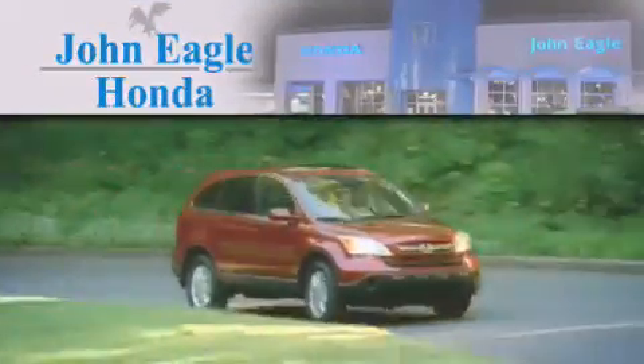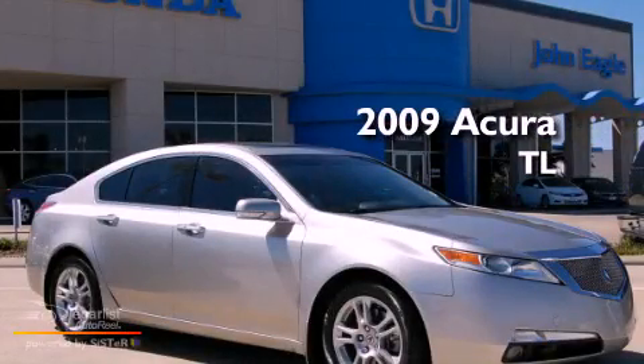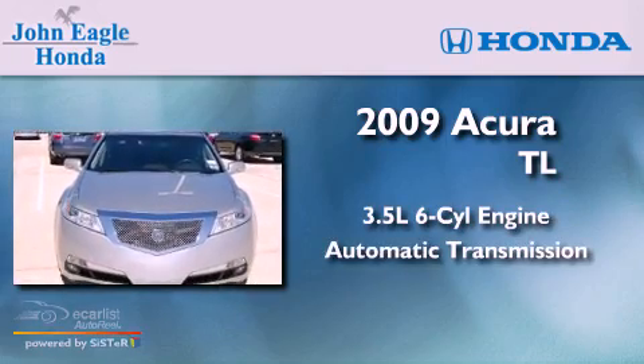Another fine vehicle offered by John Eagle Honda of Houston. This is a 2009 Acura TL. It has a 3.5-liter six-cylinder engine and an automatic transmission.